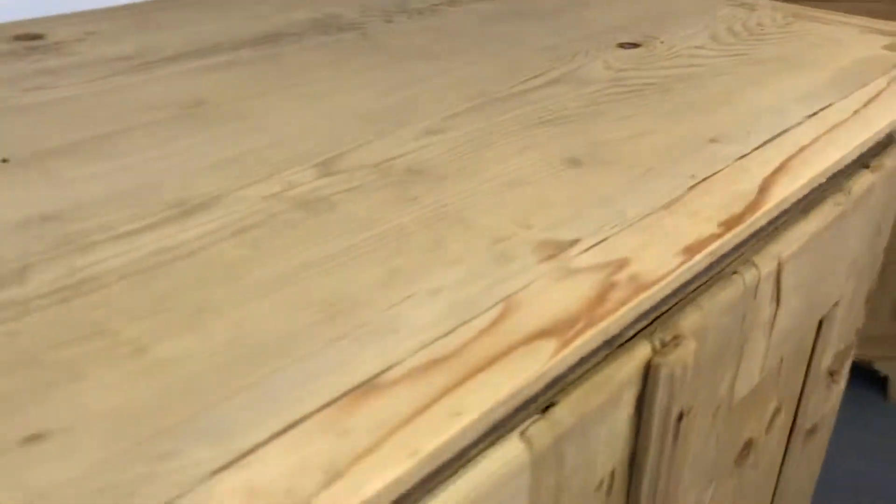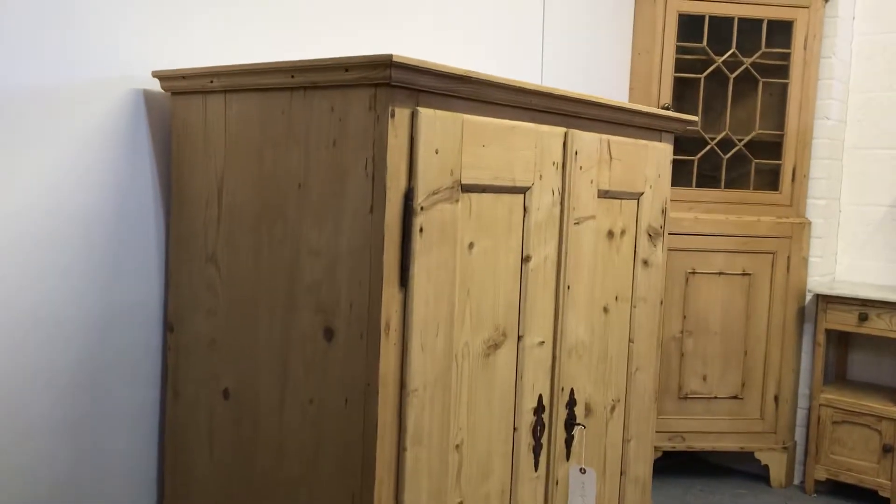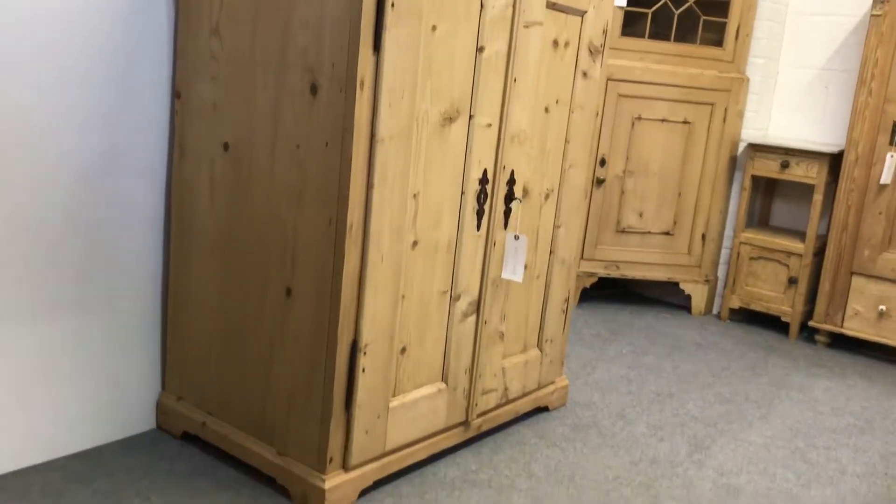Currently in the bare wood, but it can obviously be waxed for you or painted if you want. If you want a price for painting, just let me know.